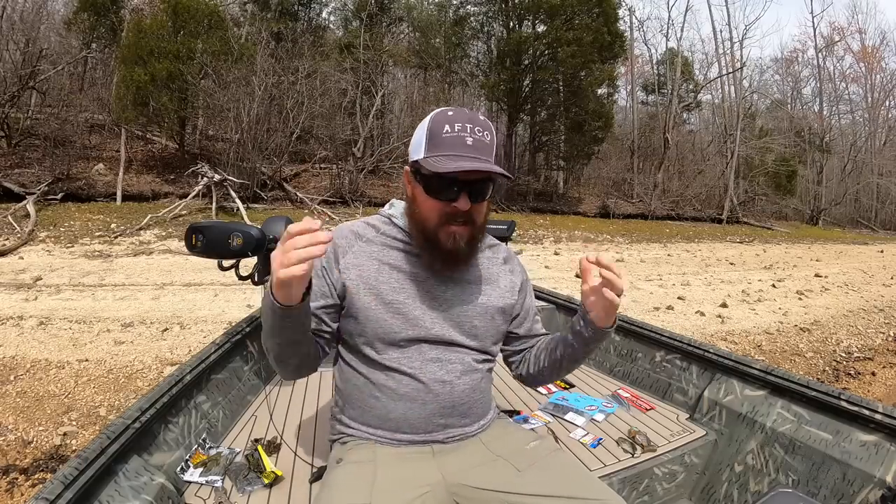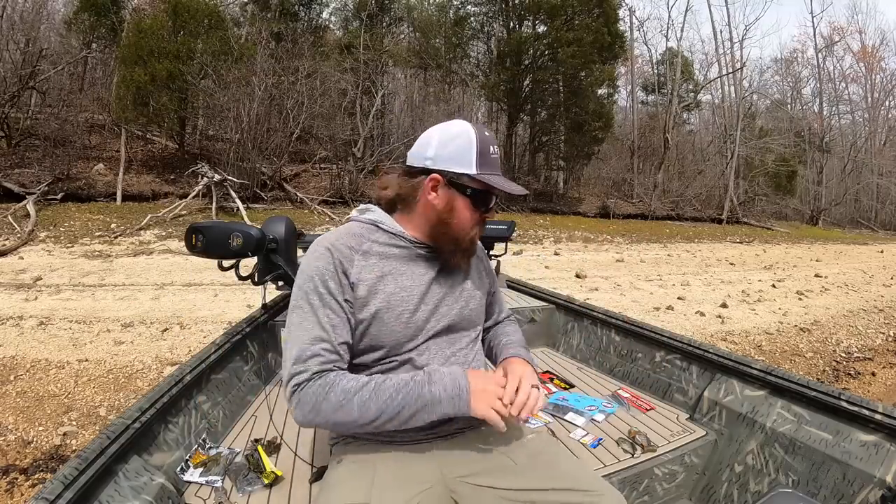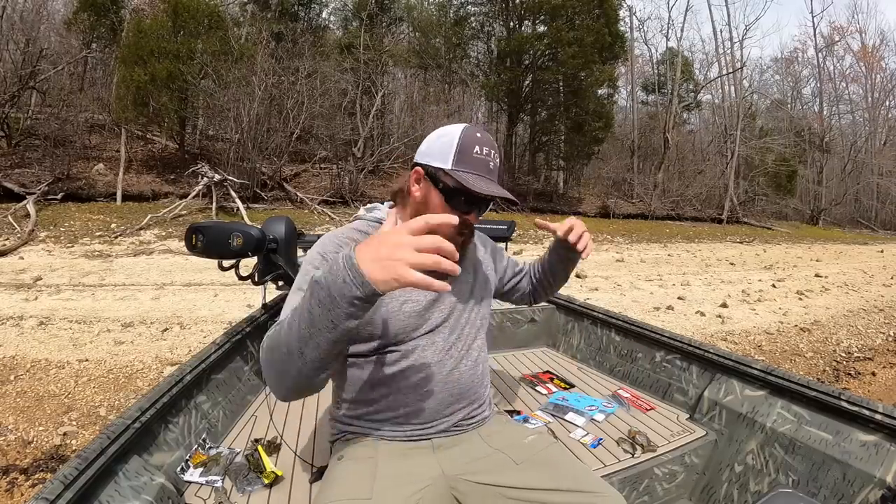The spawn is a controversial time for some people, but we want people to know how to do it right and ethically. Tim has got an in-depth video coming on the subject of sight fishing. But today I wanted to get you guys underwater, look at some of my favorite baits for this style of fishing, and give you a couple of those little tips that I personally use that I think make a big difference. I'll link all the baits in the video description. If you enjoyed this video, hit that like button, subscribe to the channel, and we'll talk to you soon.